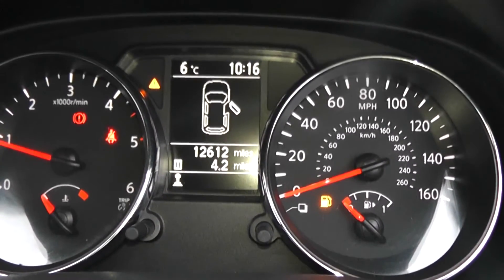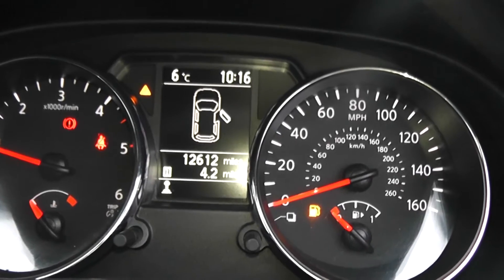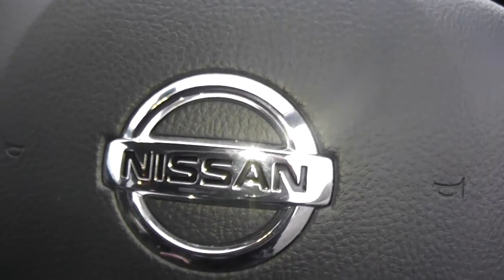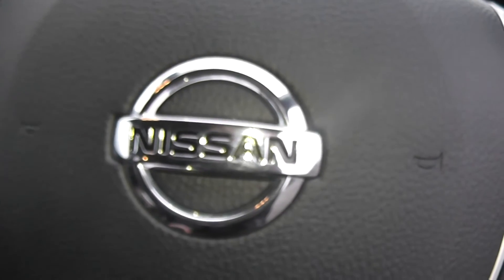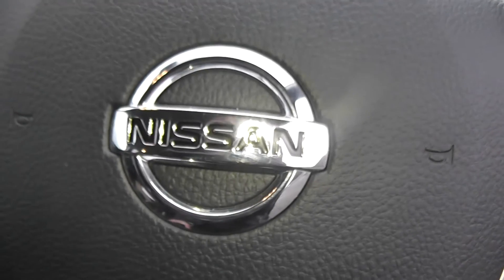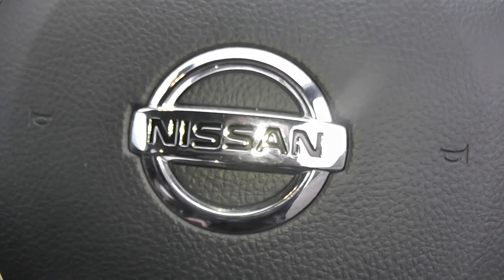The current mileage on this vehicle is 12,612. This vehicle is available on our website — you can reserve online to receive an additional £75 discount. And here at Wessex we guarantee to give you the best deals on finance.